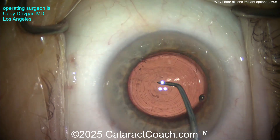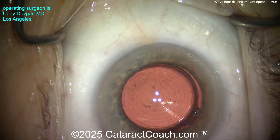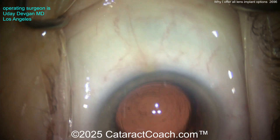Now ensuring that the lens is totally in the capsular bag. You can see this lens has these diffractive rings — this is the J&J Odyssey lens, a very reasonable choice. And again, because of patient selection, this patient is going to be very happy.